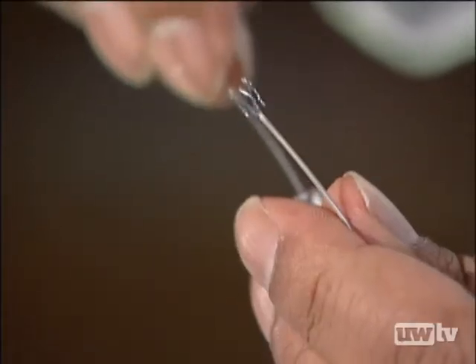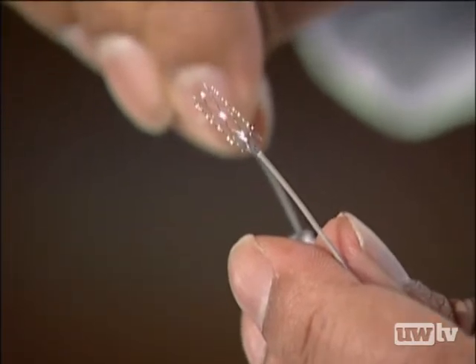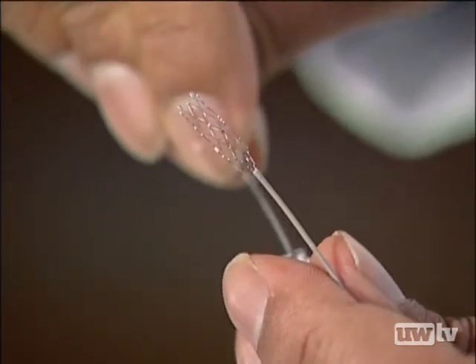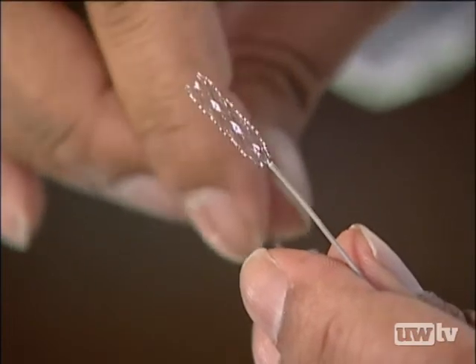During an earlier procedure, Cora's surgeon inserted a neuroform stent to hold the coils in place. This stent usually goes across the neck of an aneurysm to help keep the coils inside and prevent them from coming out.